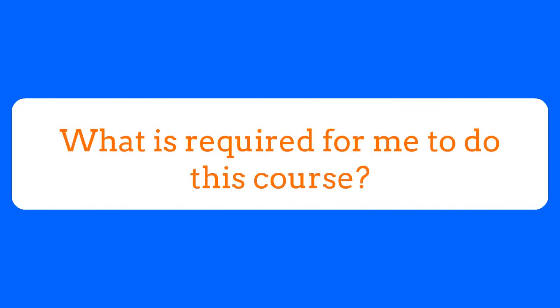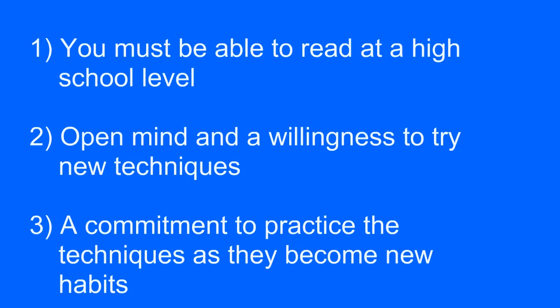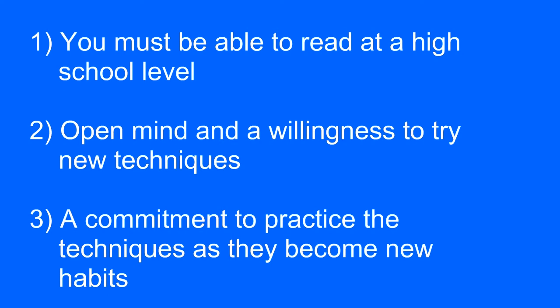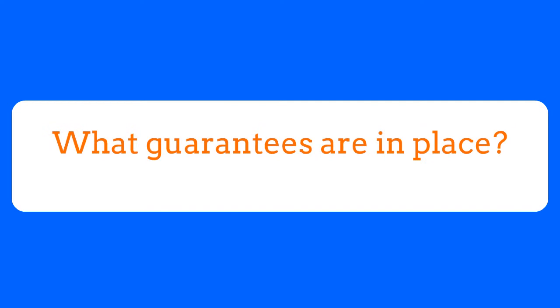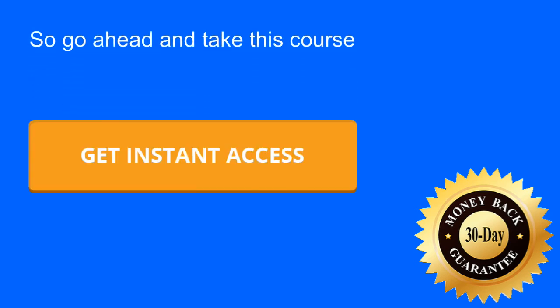So what's required for you to do this course? You must be able to read at a high school level, have an open mind and a willingness to try new techniques, as well as a commitment to practice those techniques as they become new habits. There's a 30-day money back guarantee, so you've got nothing to lose and a whole lifetime of enhanced reading and learning to gain. So go ahead and start your learning for your future today.